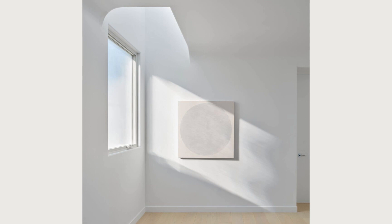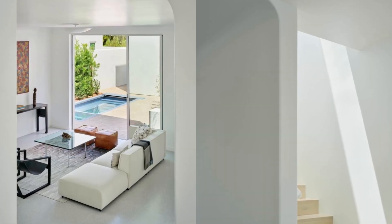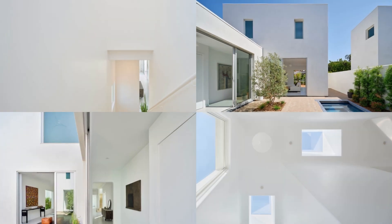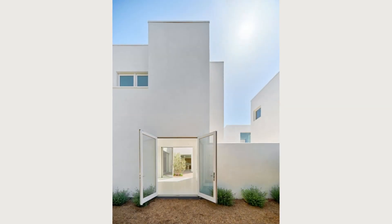Like the buildings which introduced new architectural forms after the passage of New York's 1916 zoning resolution, we hope the Santa Monica Courtyard Houses serve as a model building that can be repeated and refined in the years to come.